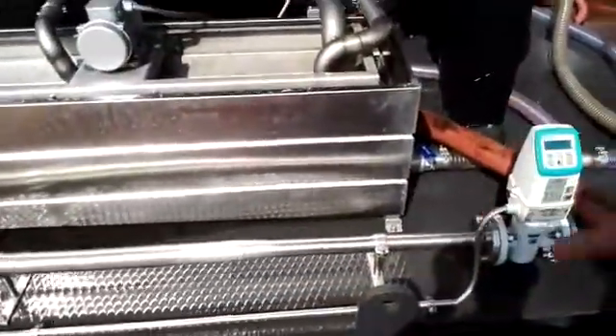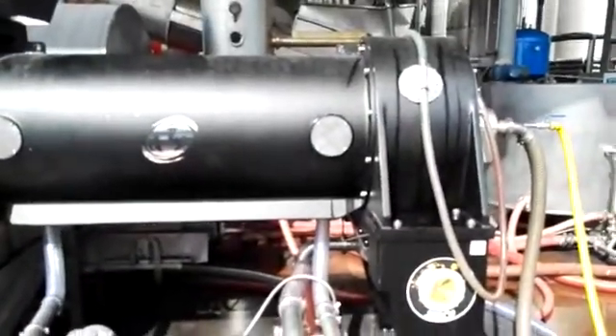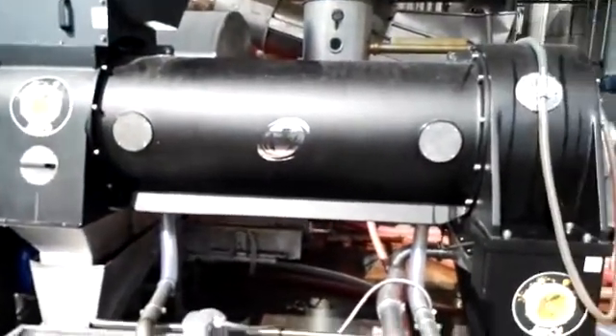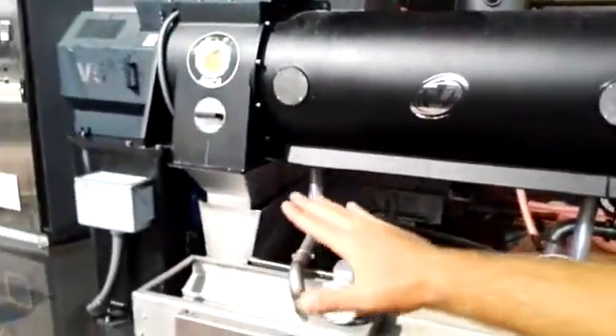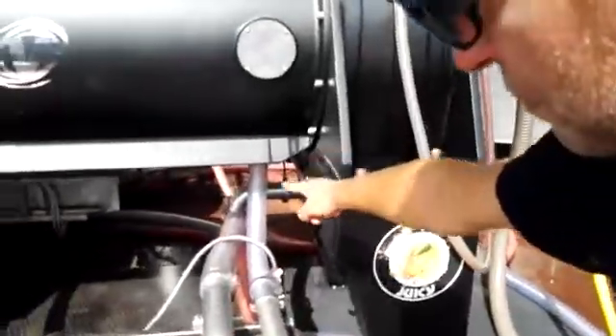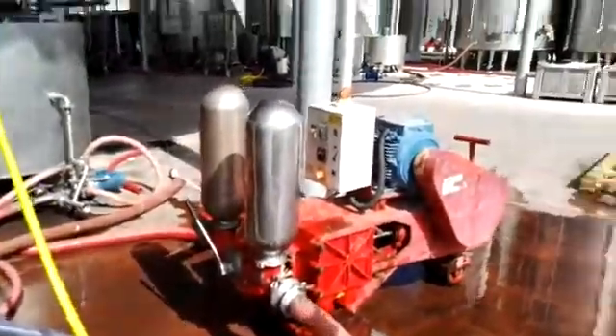Raw must comes into the centrifuge from this feeding pipe, and immediately there is the separation between solids that come out on this side, and liquid that goes out from the centrifuge and is pumped into the tanks.